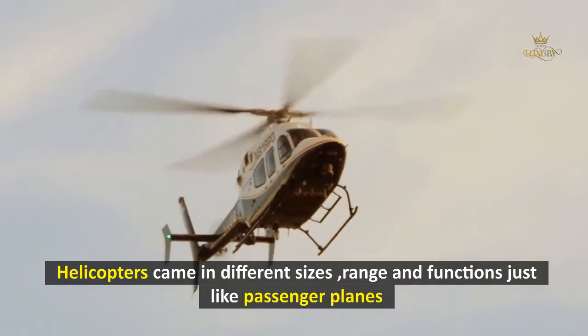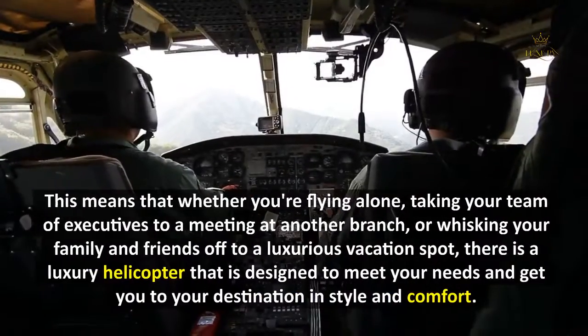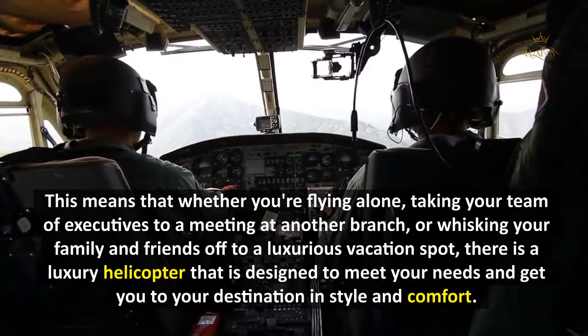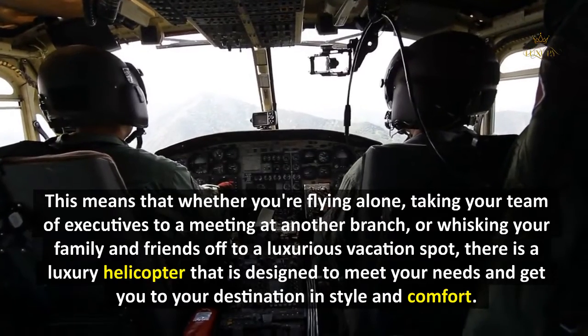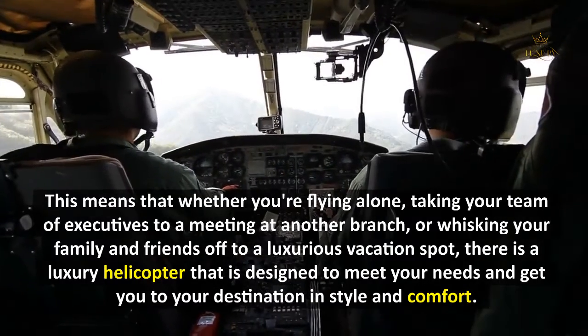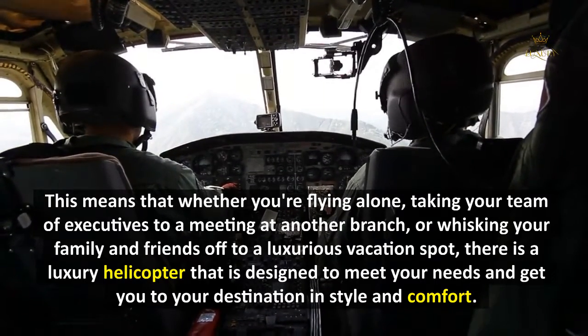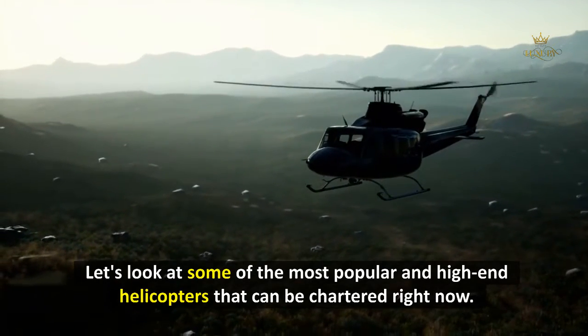Helicopters come in different sizes, ranges, and functions, just like passenger planes. Whether you're flying alone, taking your team of executives to a meeting, or whisking your family and friends off to a luxurious vacation spot, there is a luxury helicopter designed to meet your needs and get you to your destination in style and comfort. Let's look at some of the most popular and high-end helicopters that can be chartered right now.